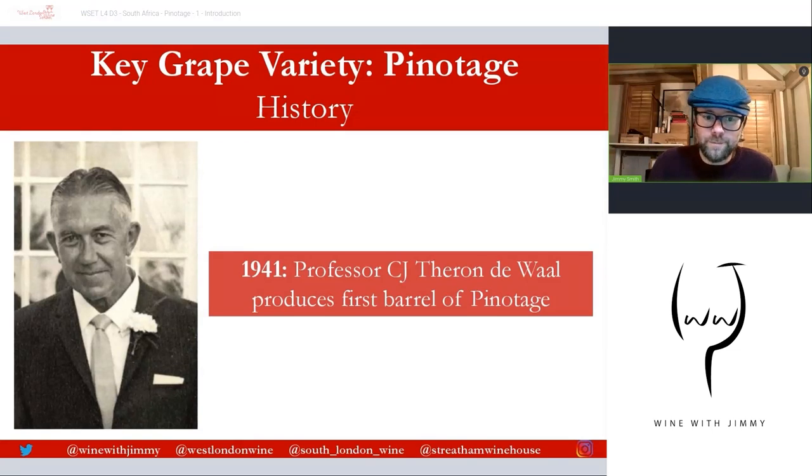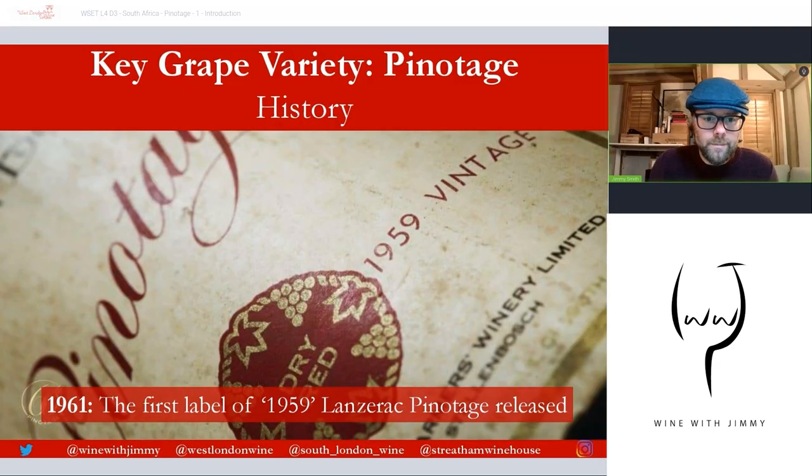In 1935, Toron de Waal grafted them onto newly established Richter 99 and Richter 57 rootstock at Welgevelen. In 1941 he produced the first barrel of Pinotage wine in Stellenbosch — the first barrel, not bottle. The name appeared on a wine label for the first time in 1961, when a wine was released by the Stellenbosch Farmers Winery, the SFW — the 1959 Lanzerac Pinotage. This was the first bottling of Pinotage wine.